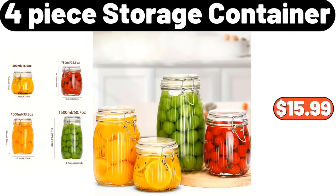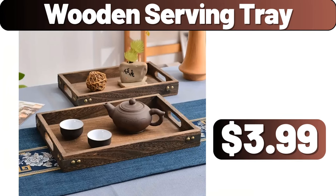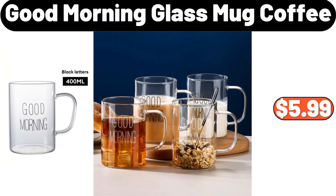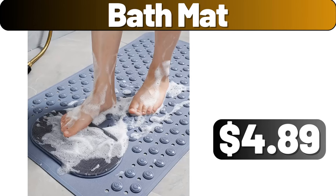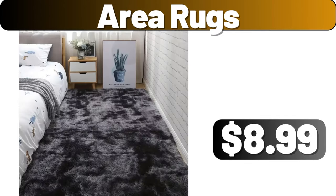4-Piece Storage Container, $15.99. Wooden Serving Tray, $3.99. Good Morning Glass Mug Coffee, $5.99. Retro 2 Slice Stainless Steel Toaster, $24.99. Bath Mat, $4.89. Area Rugs, $8.99.